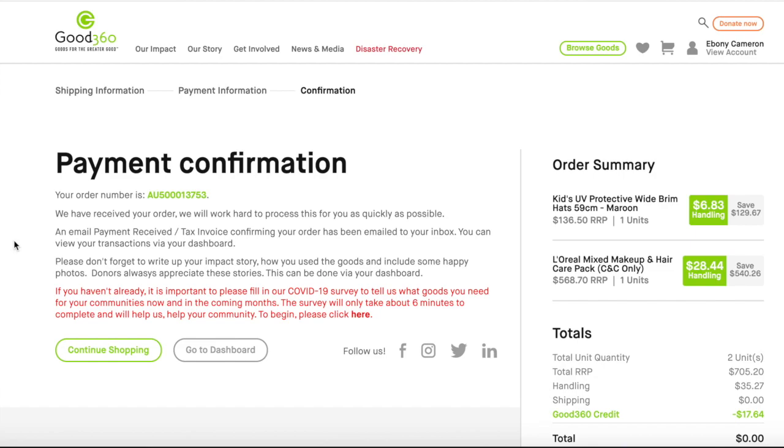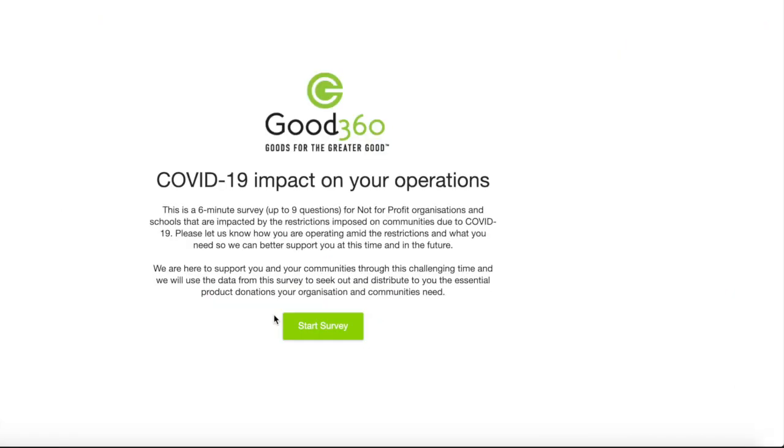Once you place your order, you'll see the confirmation screen. Please read this screen as we may give you special information on your order or notices from time to time. Right now, we're asking our members to complete a survey about the impact of COVID-19 on their organisations and communities.